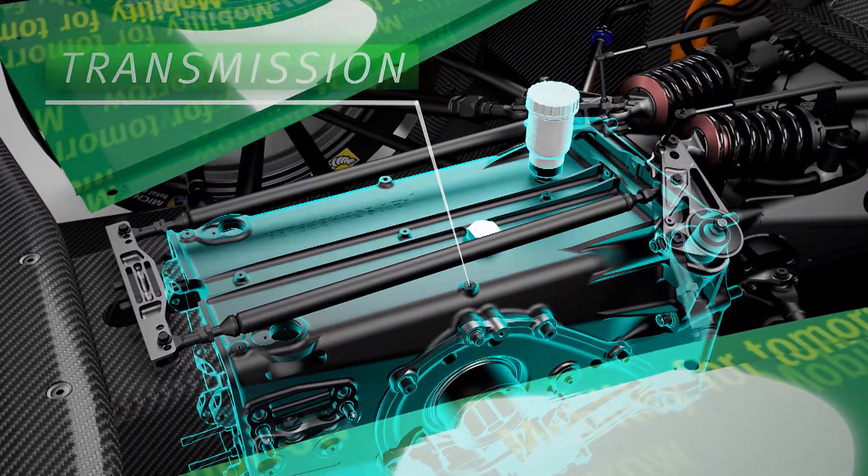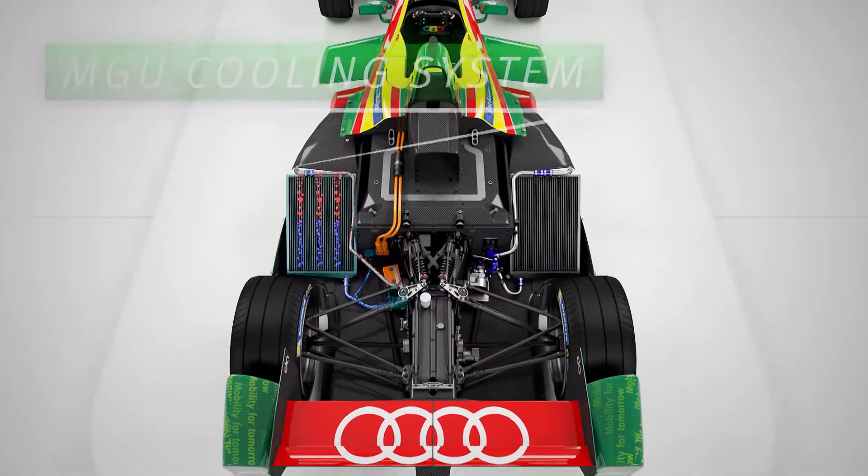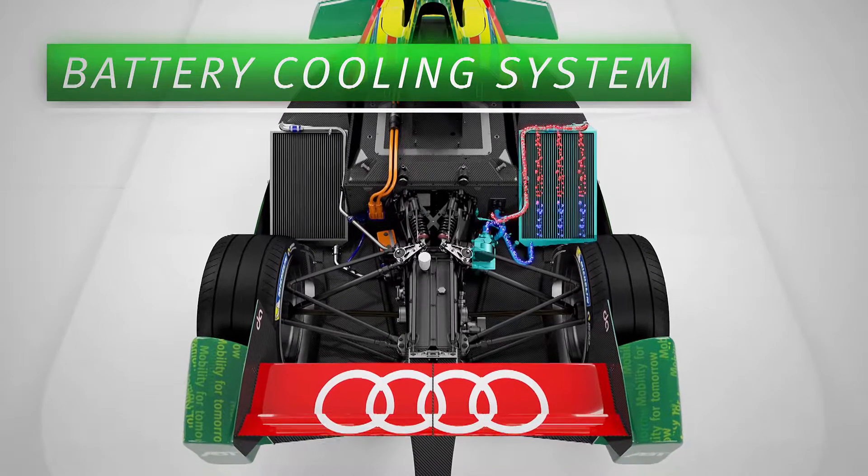The components are extremely efficient, guaranteeing maximum performance. An integrated custom-made system controls thermal management.